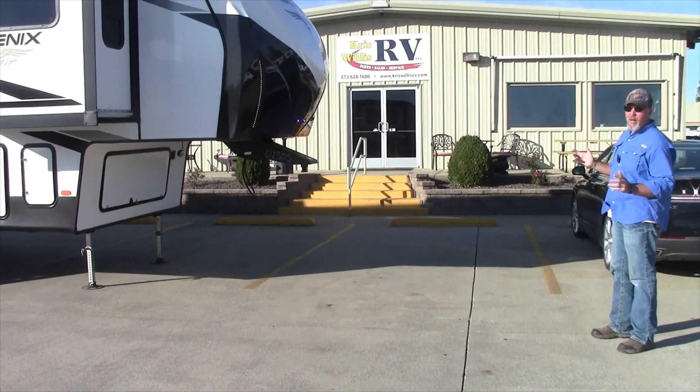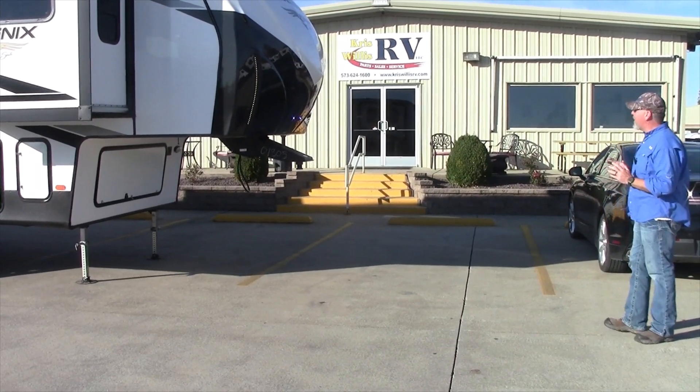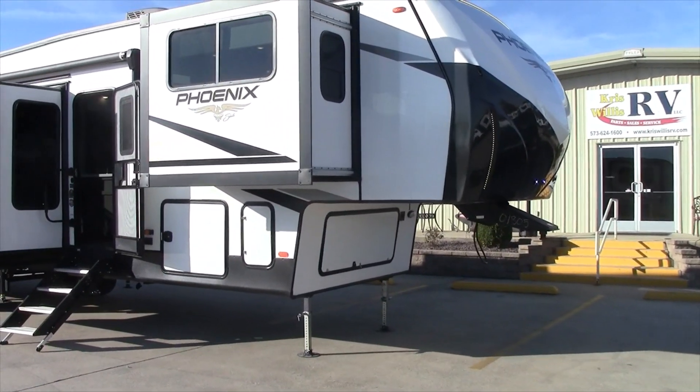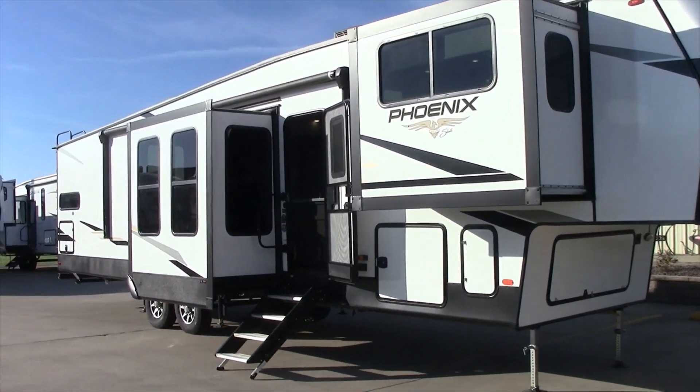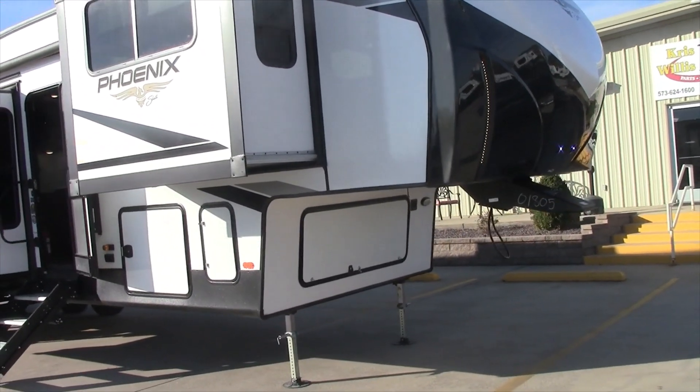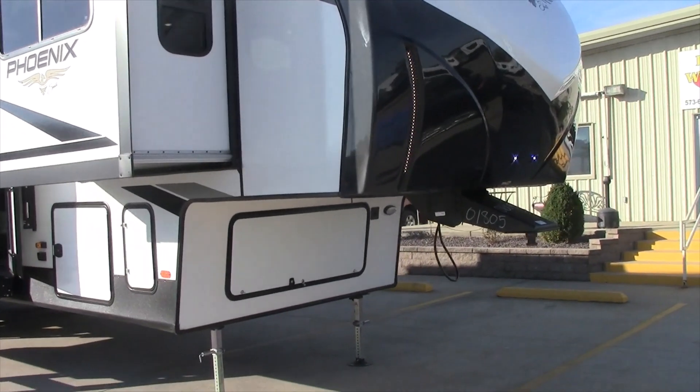Good afternoon, everybody. This is Robbie here at Chris Willis RV in Dexter, Missouri. Today we're going to talk about one of our pre-owned units. All of our pre-owned units go through a 102-point inspection. This particular model is a 2022 year model, and it's a Shasta Phoenix.